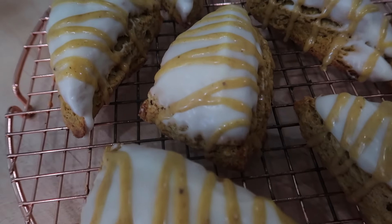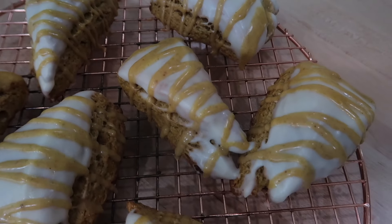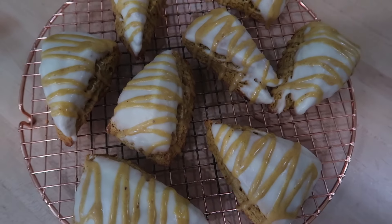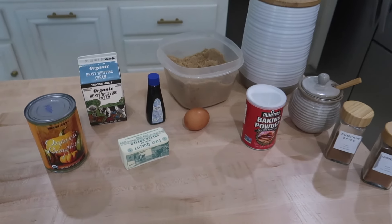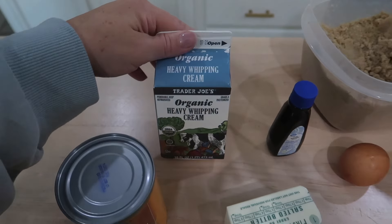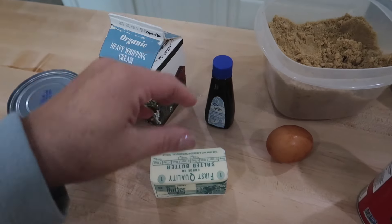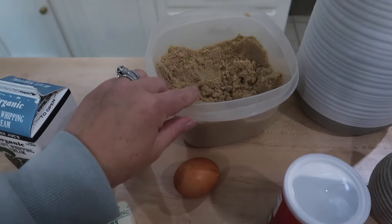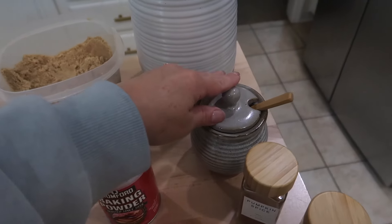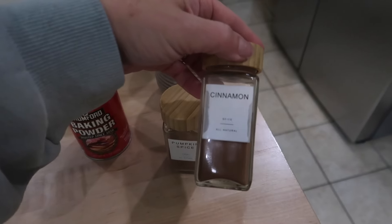The next recipe I have to share with you is one of my favorites: easy pumpkin scones. These are soft, so delicious, and require no chill time in the fridge for the dough. Here's everything you're going to need: pumpkin puree, heavy whipping cream, vanilla, butter, brown sugar, one egg, flour, baking powder, salt, and then for your spices, pumpkin spice and cinnamon.